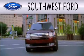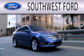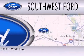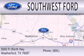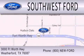Please call today to reserve this vehicle for a test drive. Southwest Ford is dedicated to doing everything possible to ensure that the experience you have selecting your next vehicle is as pleasant as possible. We are located at 3000 Fort Worth Highway in Weatherford. Have a great day.